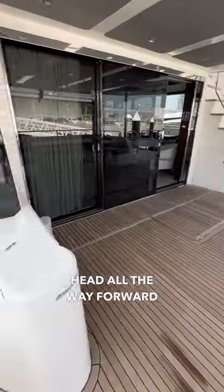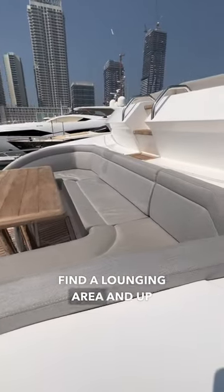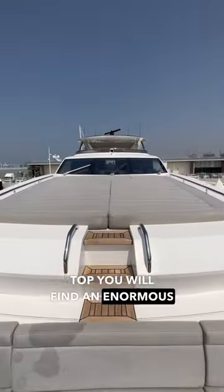And last but not least, let's head all the way forward and check out the bow seating area. All the way forward, you'll find a lounging area, and up top, you will find an enormous sun pad.